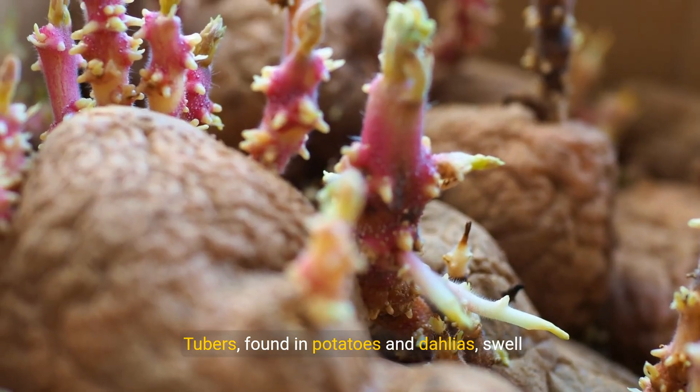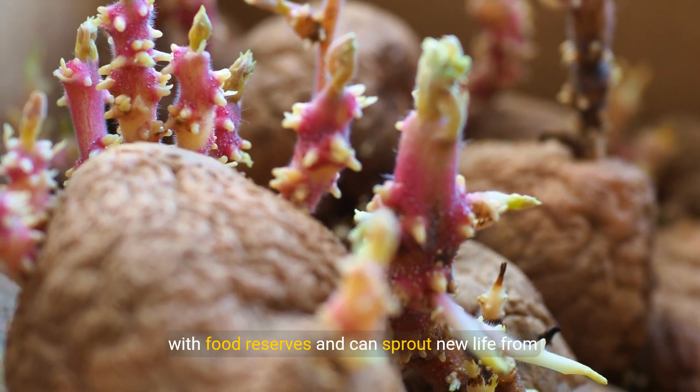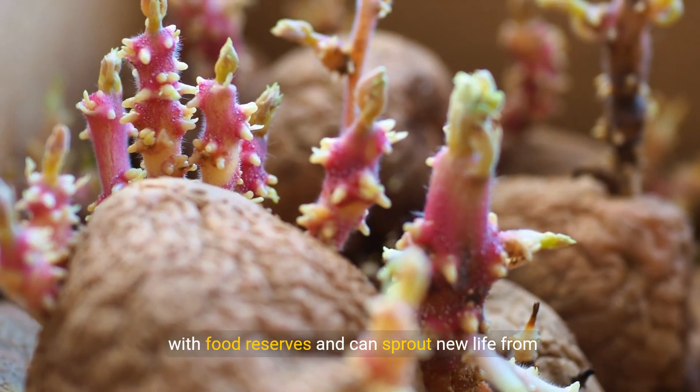Tubers, found in potatoes and dahlias, swell with food reserves and can sprout new life from dormant eyes.